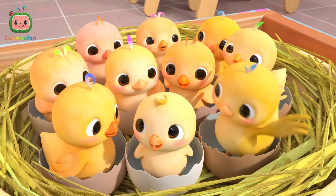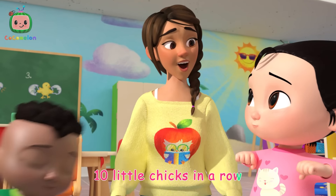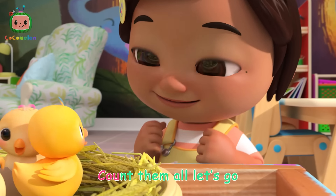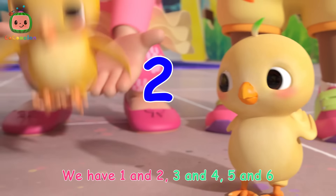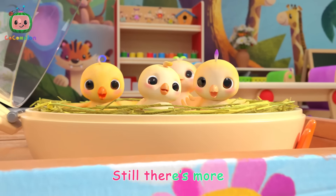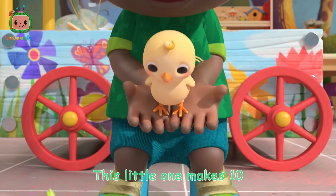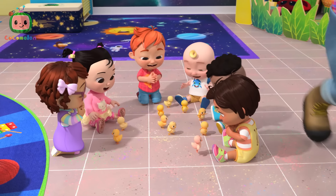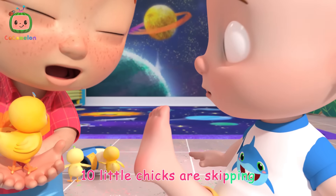Ten little chicks are chirping, ten little chicks in a row. Count them while they're stretching, count them all, let's go. We have one and two, three and four, five and six, still there's four, seven and eight, nine and ten. This little one makes ten.